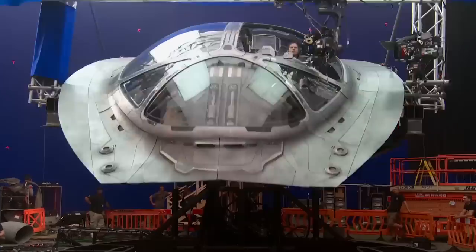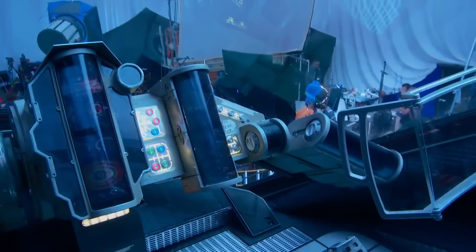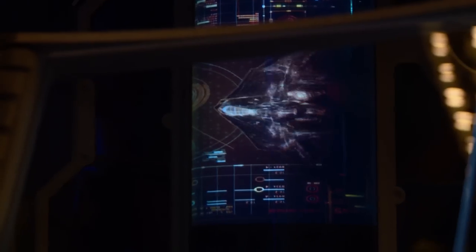Come on up this way. Here we are on the flight deck. This is the captain's chair here. This is all physical stuff — that looks like something that would be CGI and blue screen in post, but these are real physical props. This stuff all works and moves.